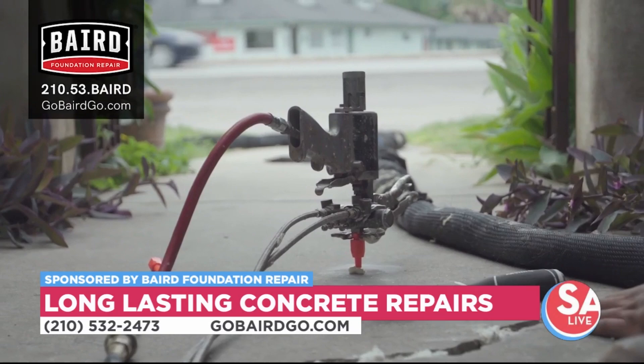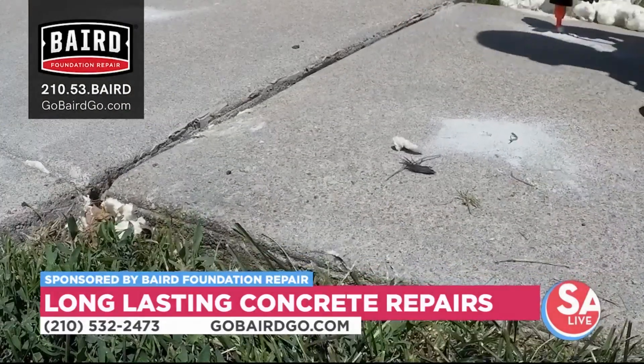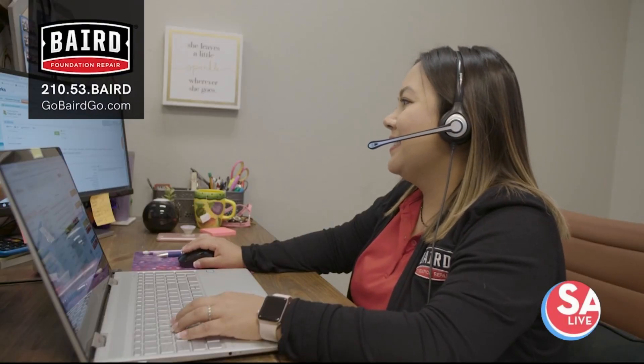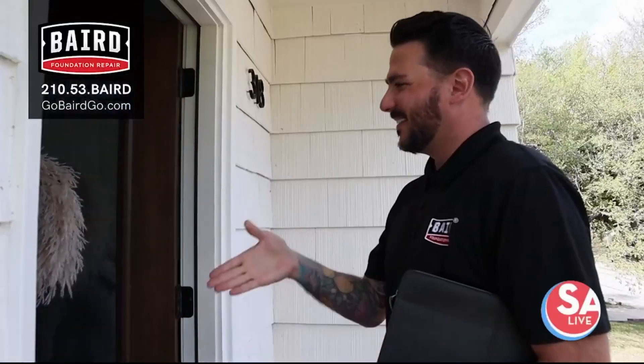We like to prolong the life of your concrete by adding a sealant on top of it as well — that'll help it all the way into the future. For homeowners considering these services, just give Baird Foundation Repair a call. We're going to send a trained concrete repair specialist out to your home. It's a no-obligation inspection, and we're going to tell you exactly what the problems are, how we can fix it, and most importantly, what it costs.